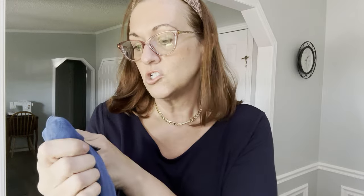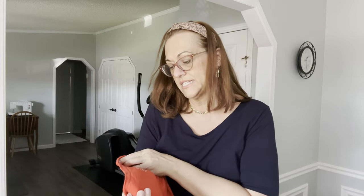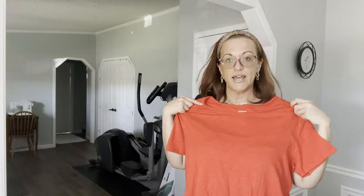Next is a vintage Chico's Traveler size 3. Their newer labels under the 3 would say like 16-18; this is the older label. These are just easy acetate travel-friendly blue tanks. Then another Chico's size 3 XL — their Ultimate Tee in a cotton-modal blend. It has pretty shell buttons in the back and it's a short-sleeve red and orange tomato red. This is a beautiful color for this time of year and it's also trending.